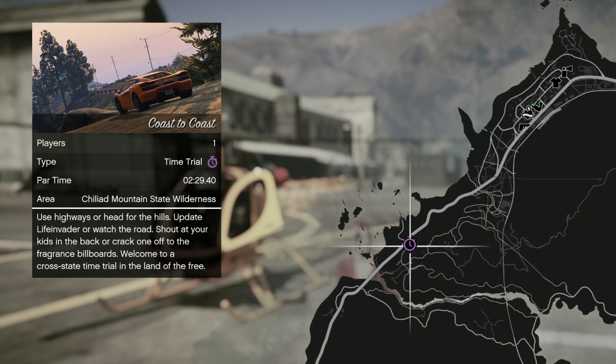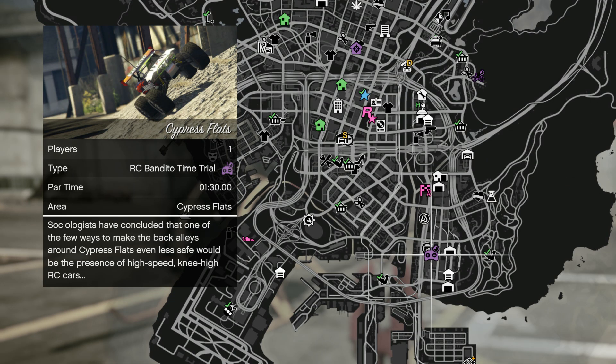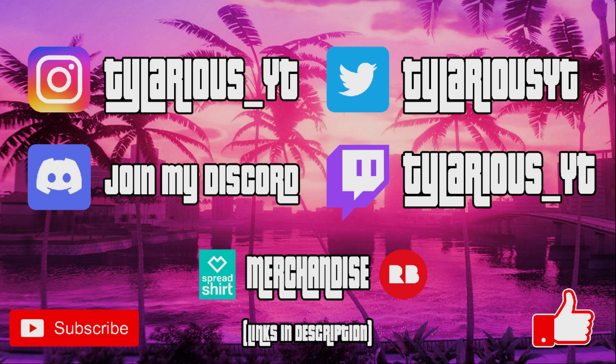Your standard time trial is going to be Coast to Coast, your HSW time trial is going to be Pacific Bluffs, your RC Bandito time trial will be Cypress Flats, and we also have double cash money and RP on the Junk Energy time trials.